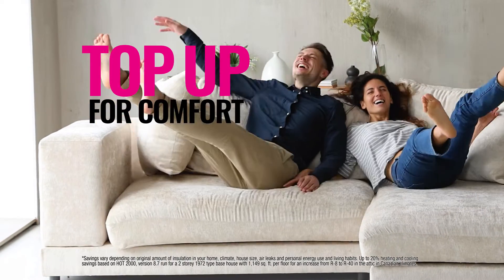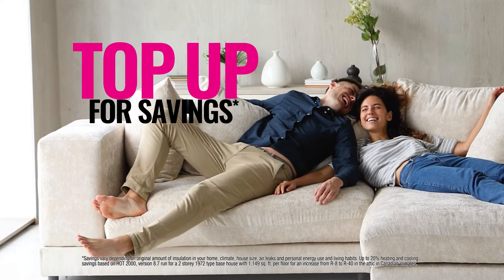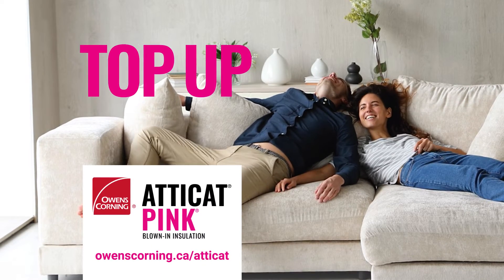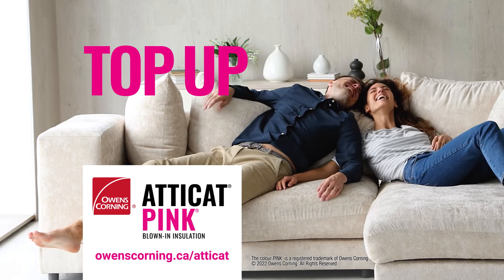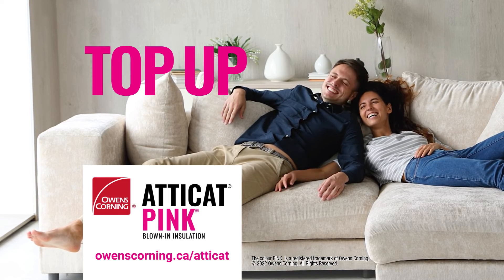Top-up for comfort. Top-up for savings. Top-up with Atticat Pink Blown-In Insulation. Get started at owenscorning.ca or your local building materials store.